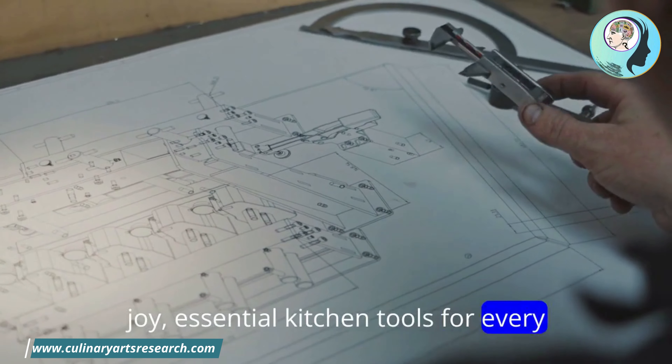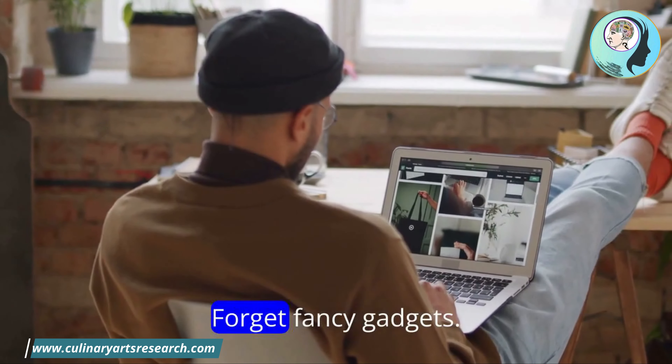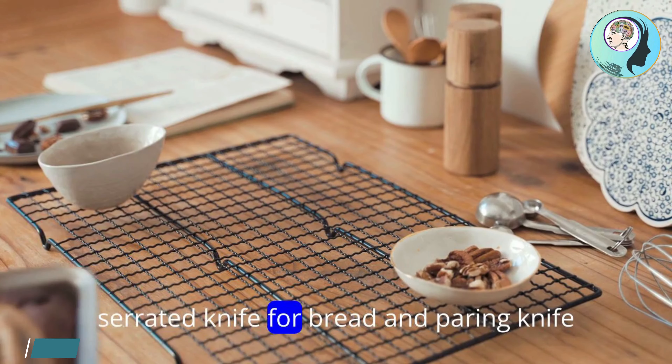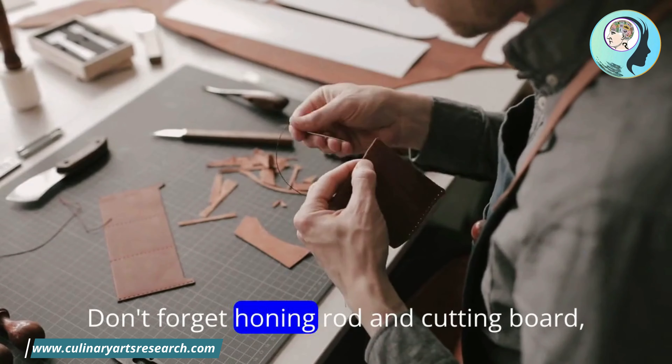Essential kitchen tools for every home. Let's start with the must-haves that every kitchen needs. Forget fancy gadgets — these basic tools are your workhorses. Knives and cutting tools: a good chef's knife, a serrated knife for bread, and a paring knife are solid foundations. Don't forget a honing rod and cutting board.